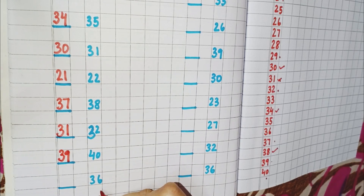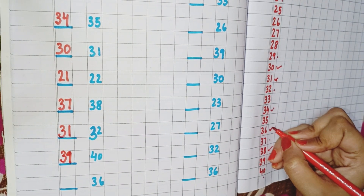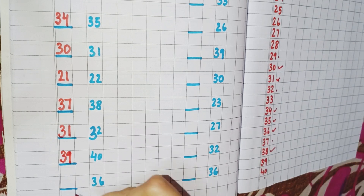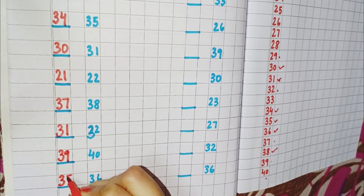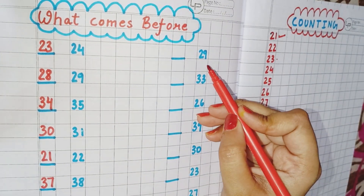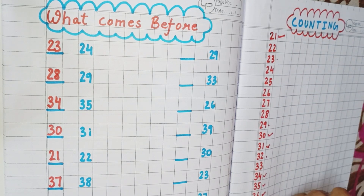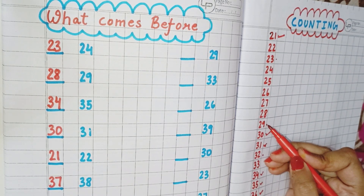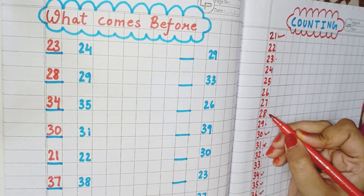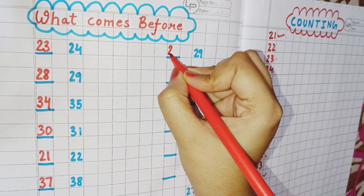Now the next number is 36. So find out where is 36. This is 36, and the number which comes before 36 is 35. So we will write here 35. Now the next number you can see here is 29. So first we will find out where is 29. This is 29, and we have to find which number comes before 29. You can see here 28 comes before 29. So you will write here 28.